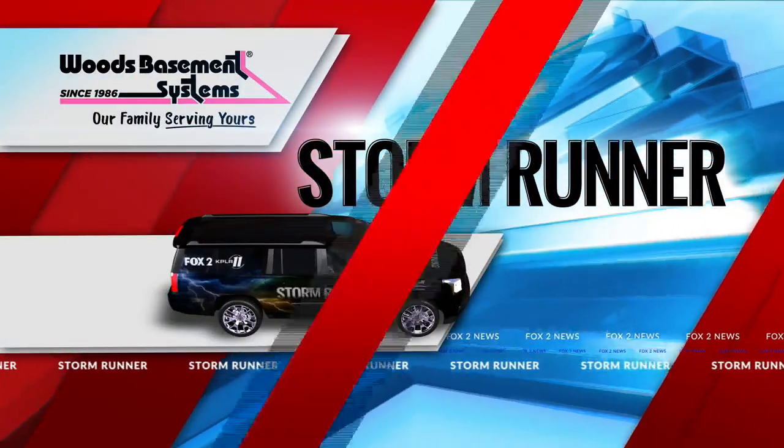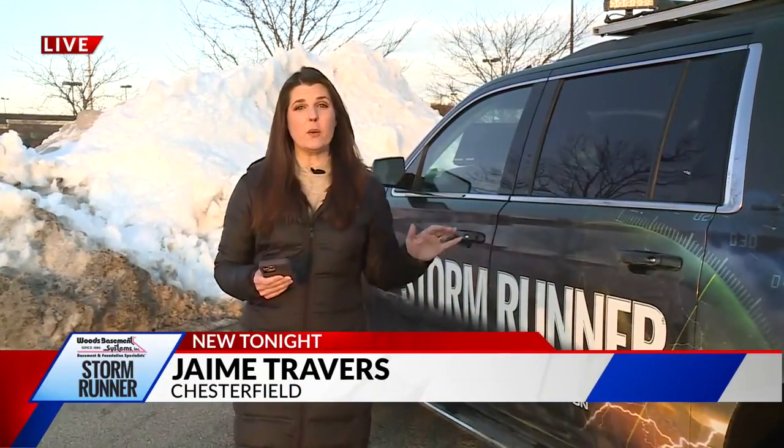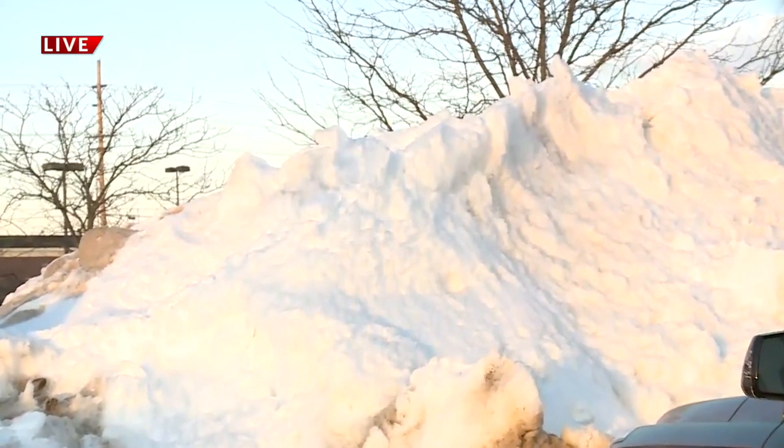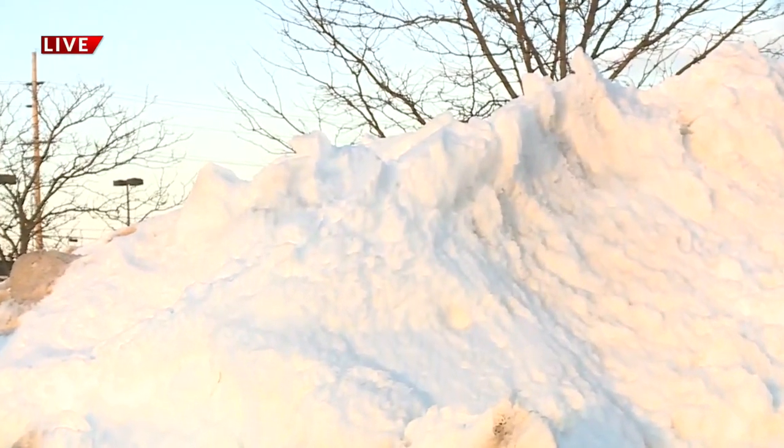She is live at the Woods Basement System Storm Runner. Some of these snow piles are just massive. And even though we're going to have some relatively warm days and a chance to do a lot of melting, it's going to take some time for these snow piles to melt away. And that means work continues for area crews.